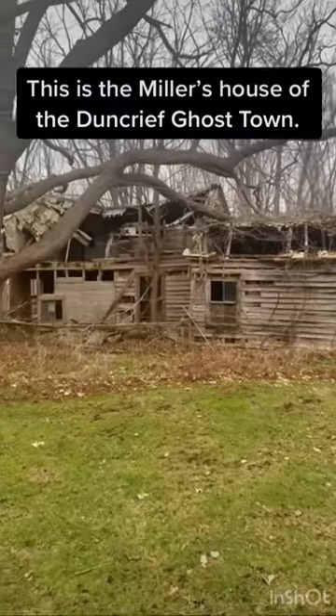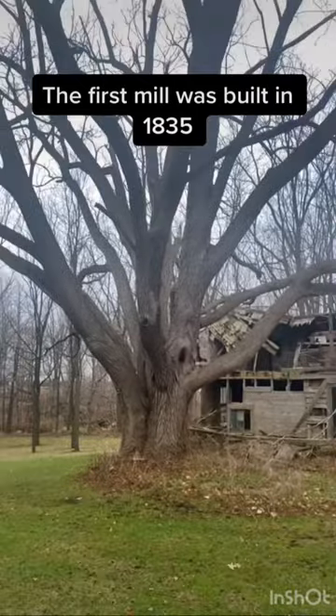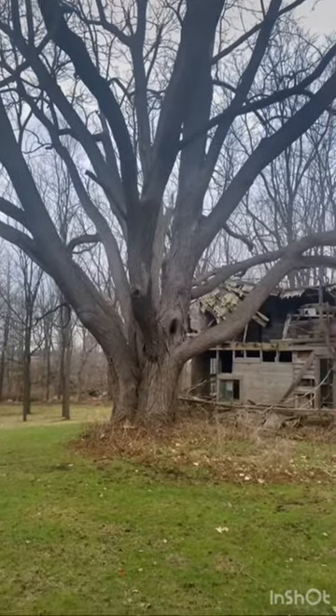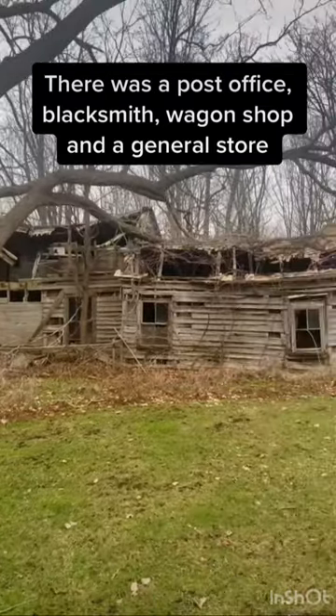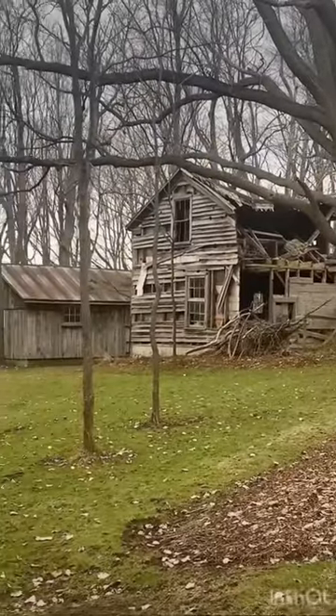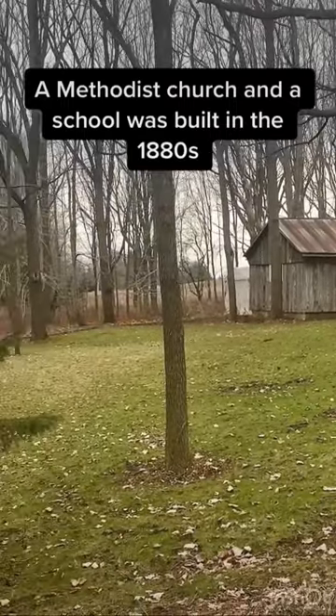This is the miller's house of the Dunk Reef Ghost Town. The first mill was built in 1835. There was a post office, blacksmith, wagon shop, and a general store. A Methodist church and a school were built in the 1880s.